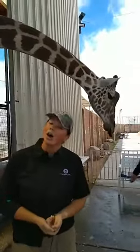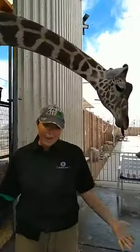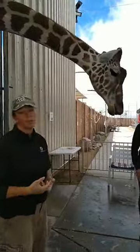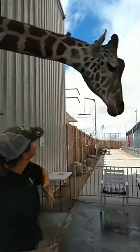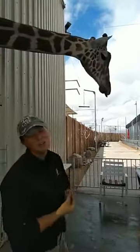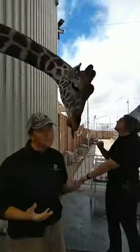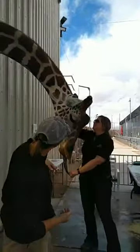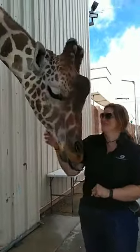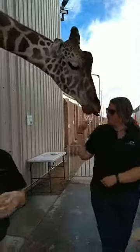Let's talk about our wonderful artist giraffe. He is an amazing artist — he can paint! We're actually able to have him paint throughout the week because it's a really good way for our trainers and keepers to have him bring his head down. We can check his ears, his eyes, his teeth, and he gets to have a really fun time doing it. So painting is a really good way to combine those elements.